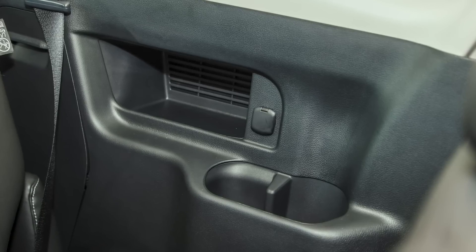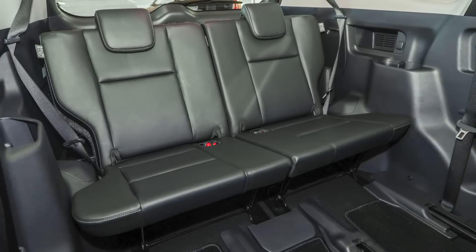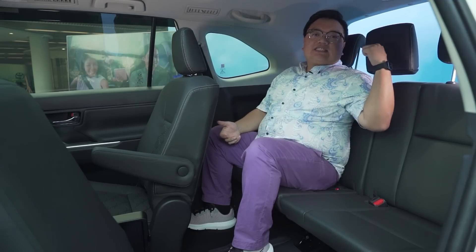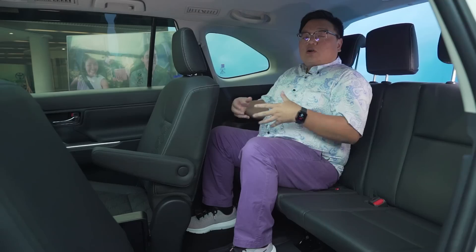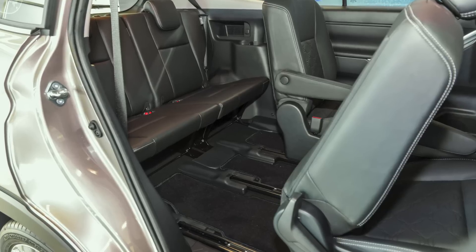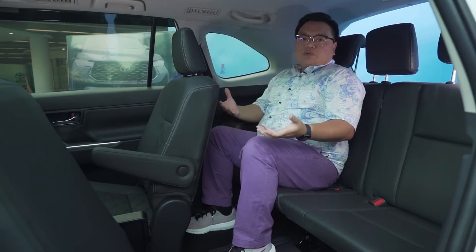For convenience you get dedicated rear air-con vents for the last row as well as a 12-volt power socket on the left side. Unfortunately there are no dedicated USB ports in the back like there are in the front two rows. While Toyota officially markets the last row as a three-seater, you can't possibly fit three adults back there — three kids perhaps, but definitely not three adults. The spare centre headrest can easily be removed and stored in a dedicated spot in the boot, which is a nice touch. There is also a feature missing compared to the higher-spec Indonesian version: a latch at the back to move the middle row seats forward or back. Here there is none, so you have to reach all the way to the side — a bit of a pity.